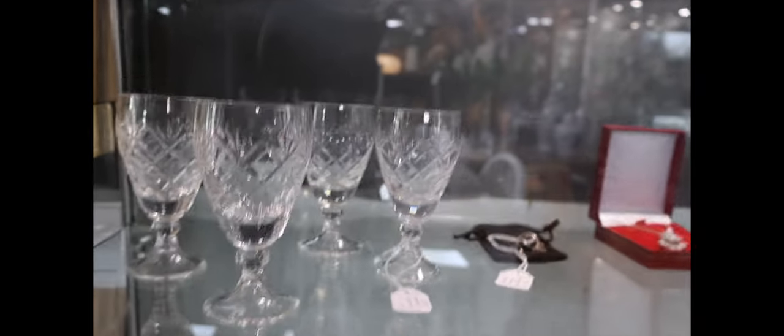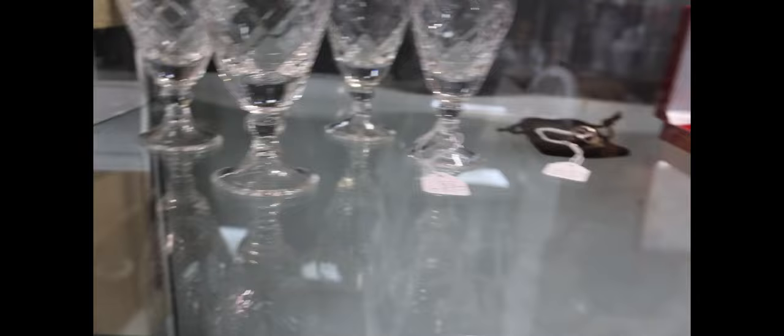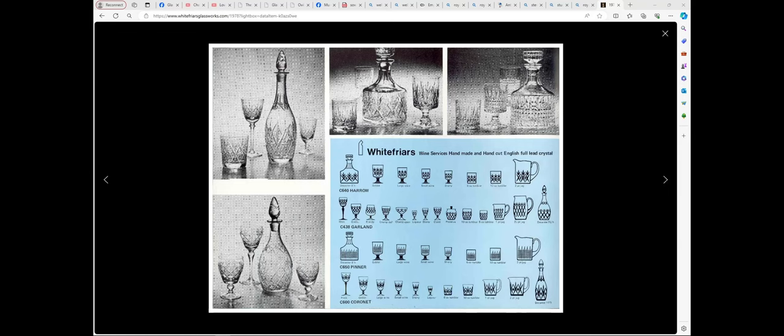Got a couple of sherry glasses in here — I think these are Whitefriars. The label says sherry glass, eight pounds. I think it's a Whitefriars pattern from the 1970s. My brain is saying 'Garland' is the pattern but I'm not certain. Looking at the Whitefriars glassworks website and the 1978 catalogue — yes, this is the Garland pattern. I think it's that one there — sherry glasses from the Garland pattern, 1978. They're not in any of the earlier catalogues, so they were probably only made for a couple of years. I do like the little trumpet foot.